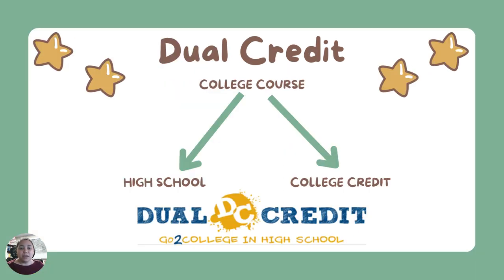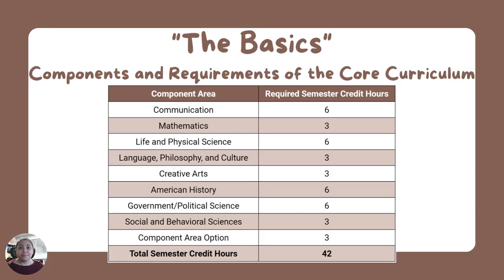So what's dual credit? Dual credit is a program where a student can take a college course and earn high school and college credit at the same time. The classes that students take are known as the basics in college. Many students go to a community college and take their basic classes, which then transfer to a four-year university. The technical term for this is the core curriculum requirements established by the state of Texas. You can see here that there are several component areas for these core curriculum requirements — these are the classes that students take for dual credit.